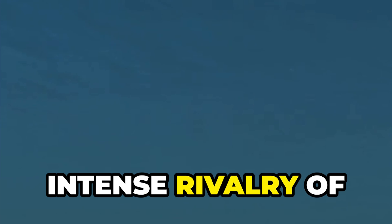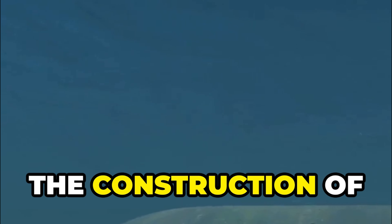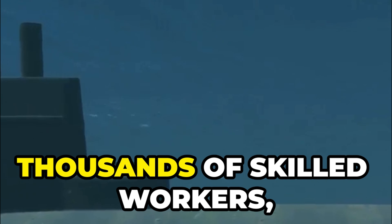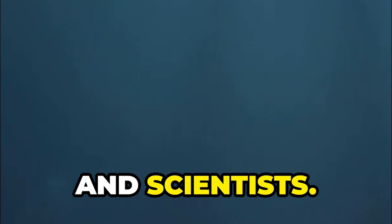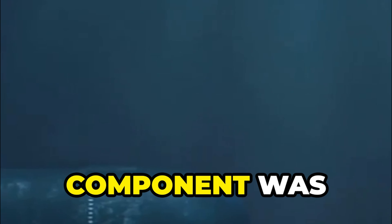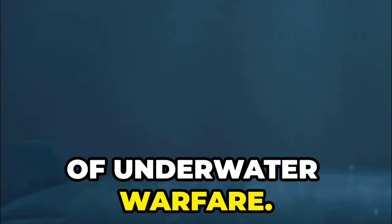Created during the intense rivalry of the Cold War, the Typhoon-class submarine is a technological marvel. The construction of this behemoth was a feat of engineering that required the collaboration of thousands of skilled workers, engineers, and scientists. The shipyards buzzed with activity as each component was meticulously crafted and assembled, ensuring that the submarine would meet the rigorous demands of underwater warfare.